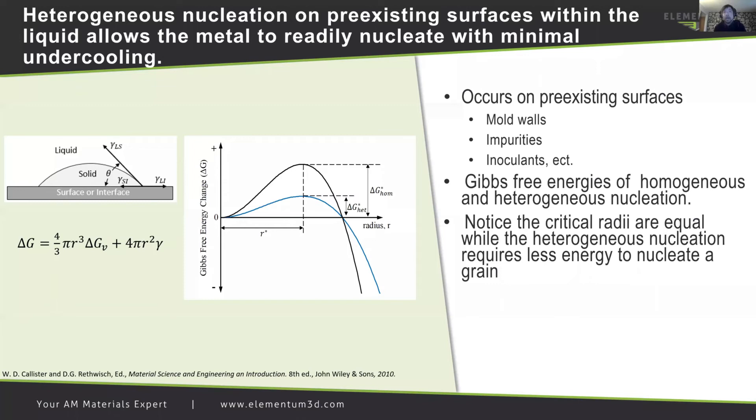Heterogeneous nucleation on pre-existing surfaces within a liquid allows a metal to readily nucleate with minimal undercooling. This type of nucleation occurs on pre-existing surfaces, for instance mold walls, impurities, and inoculants. The figure on the left expresses a conceptual model of heterogeneous nucleation on a flat surface. In heterogeneous nucleation, the surface energy component is a relationship between three different surface interfaces — their interface energies and the wetting angle. The figure on the right shows a quantitative comparison of the activation free energy and the critical radius of the two types of nucleation, where heterogeneous nucleation for the same radii occurs at a much lower energy.